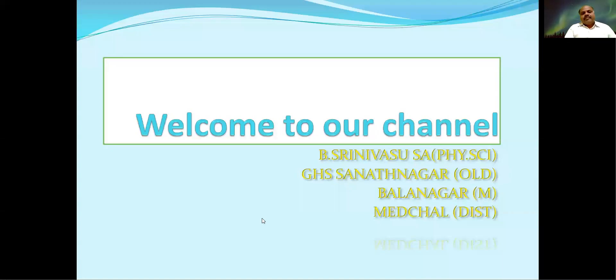Hi children, welcome to our channel. This is Srinivas, a school student physical science teacher working at Government High School, Sanatana Old Balanagar Mandal, Mitchell District. In this video, we are going to discuss the lesson: Synthetic Fibers and Plastics.